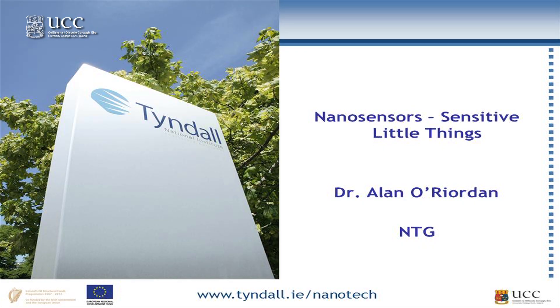I work in the nanotechnology group at the Tyndall National Institute, which is down in the Lee Maltings. There are 450 people employed down there, so it's a big employer, 150 of which are PhD students. That number has doubled in the last few years — it was 70 PhD students five years ago, going up to 150.